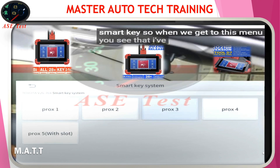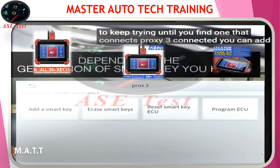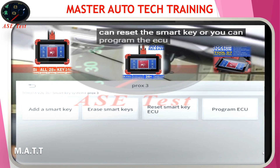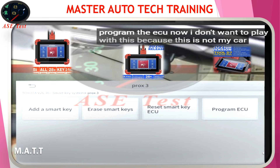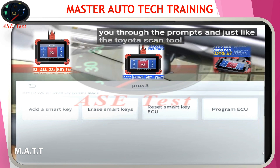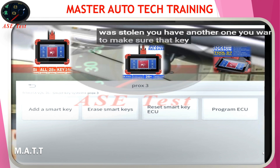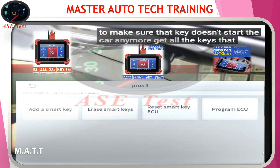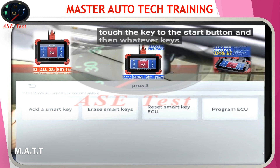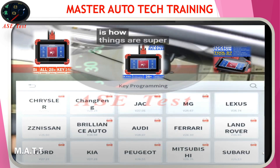When we get to this menu, you've got to keep trying until you find one that connects. Proxy 3 connected. You can add a smart key, erase a smart key, reset the smart key, or program the ECU. I don't want to play with this because this is not my car and we don't have another key. But you basically go to 'add a smart key' and it'll walk you through the prompts. Erase smart keys — let's say your key was stolen and you have another one. You want to make sure that key doesn't start the car anymore. Get all the keys you currently have, go through that utility, and it'll ask you to touch the key to the start button. Whatever keys you don't have will be erased.